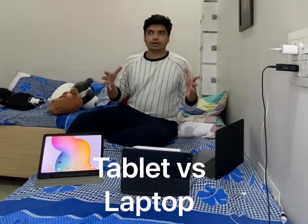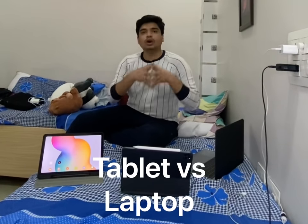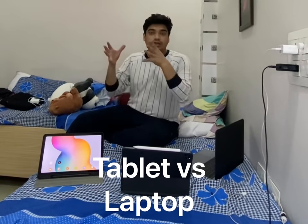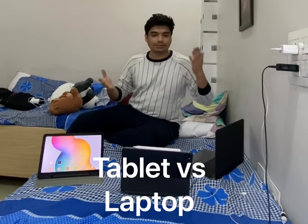In this video I will be talking about whether, as a medical student, if you are just going to join a medical college or if you are in your first or second year, what's good for you. Should you buy a tablet — and which tablet — or a laptop? The classic conundrum: should you buy a tablet or a laptop.